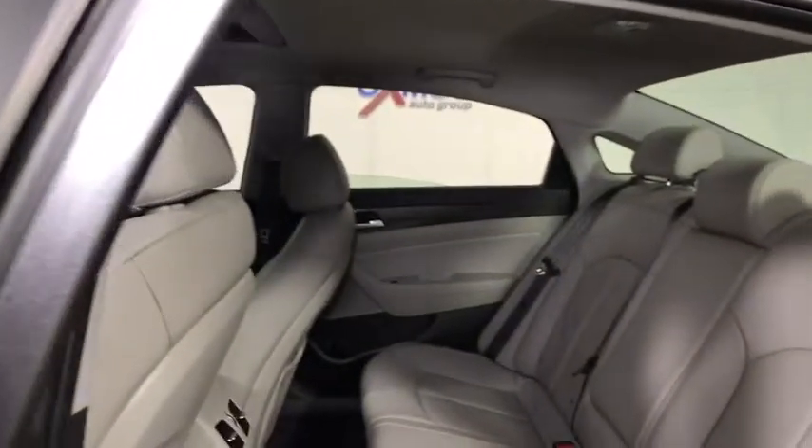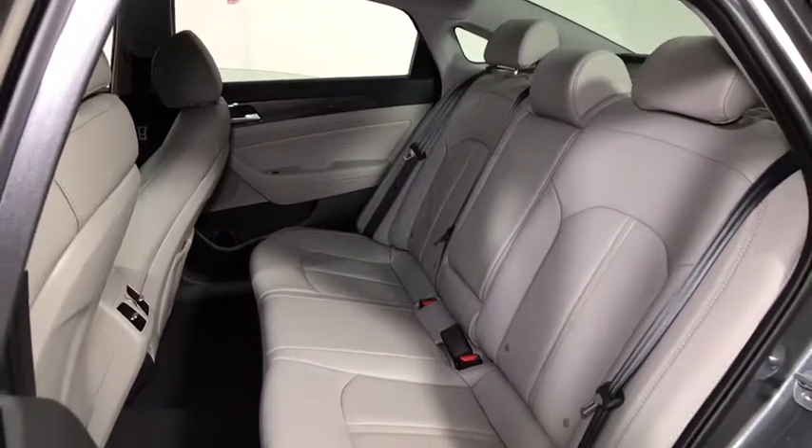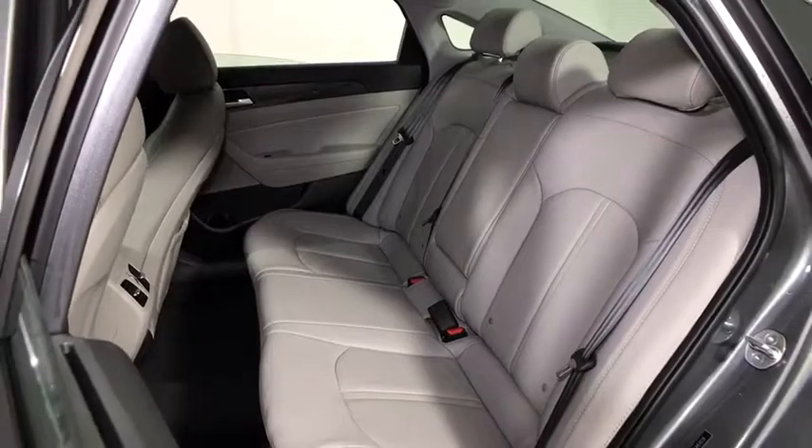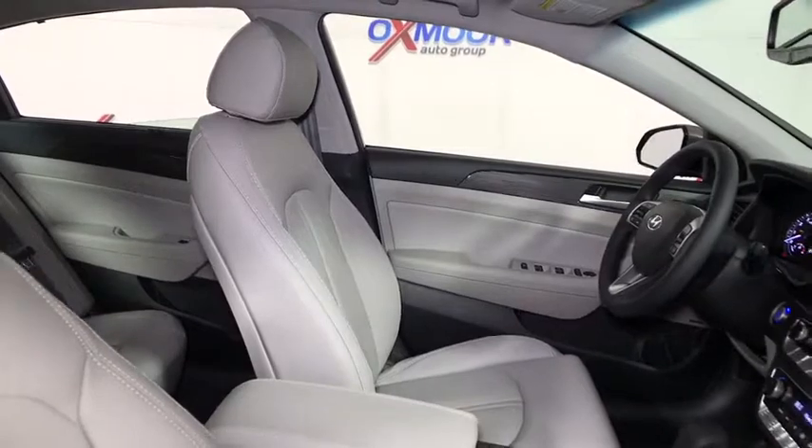Heated steering wheel, rear window defroster, heated front seats, security system, electronic stability control, trip computer, compass, power windows, brake assist, remote keyless entry, power moonroof.